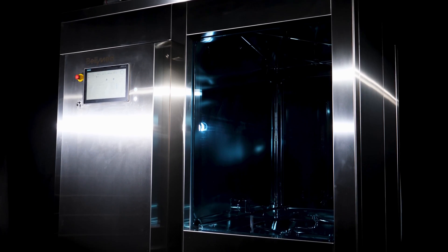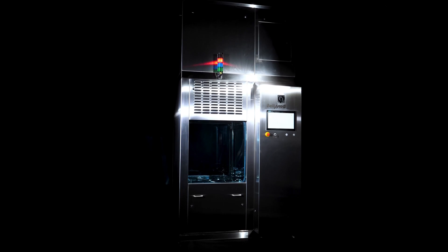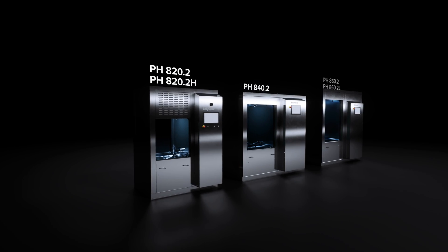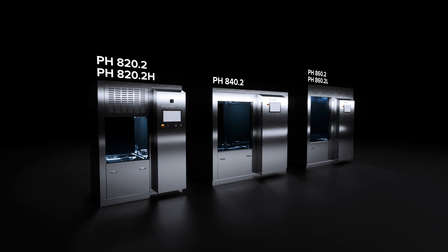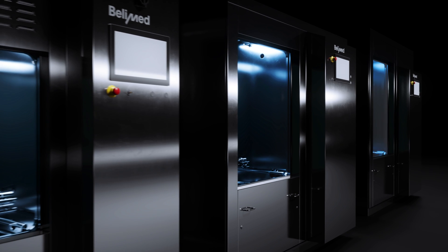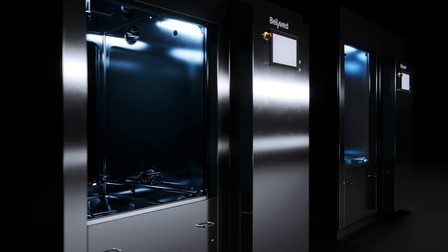Introducing our GMP-compliant pH washer family. With five members ranging in size from the pH 820.2 to the pH 860.2L, all models are designed with modularity in mind, allowing for customization.